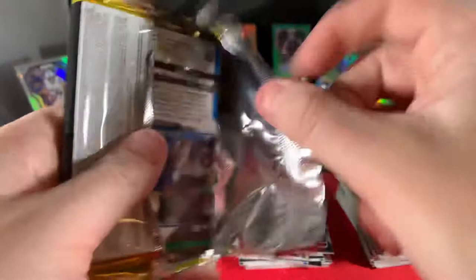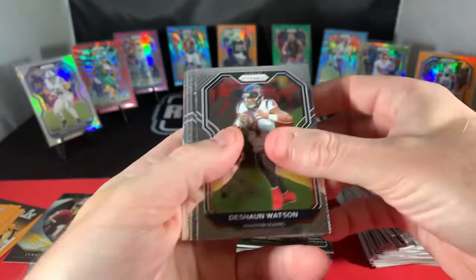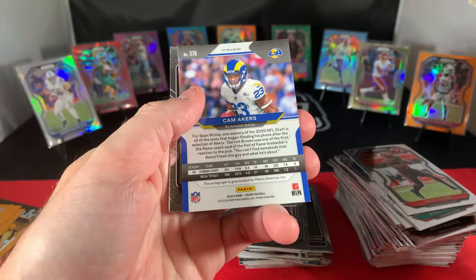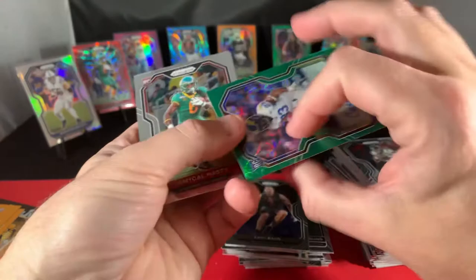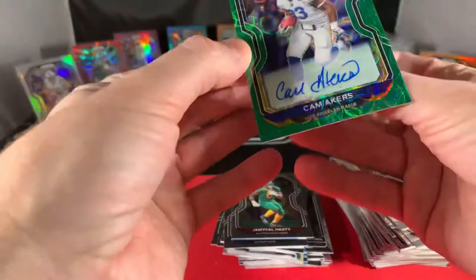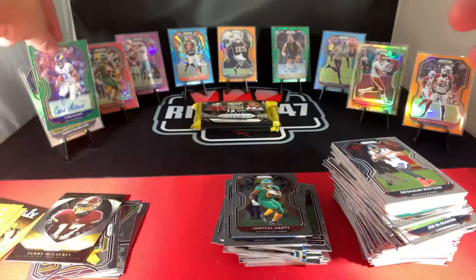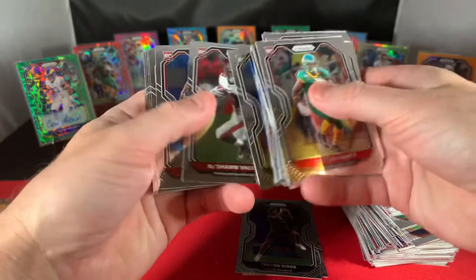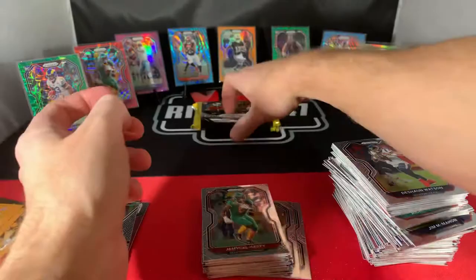Three more packs. We got an auto on here — Hardman Jr., Bryce Love, Josh Reynolds, Michael Vick, Joe Montana, and Cam Acres. Another auto — it's a good one, but not what we wanted. Man, that's awful. I haven't got any good hits yet.